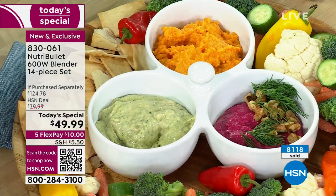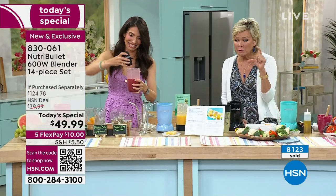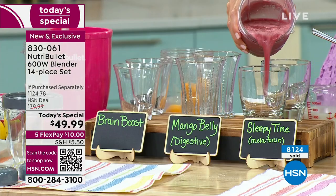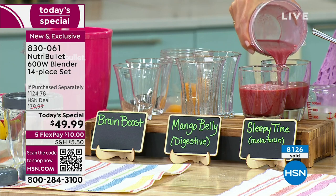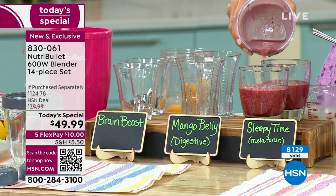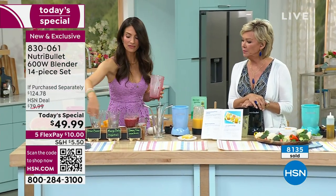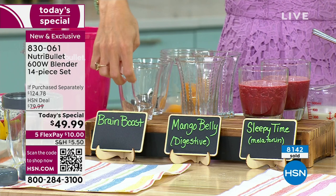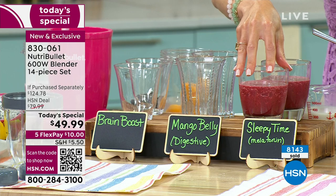How great would the butter bean dip be for Mother's Day? Your family's coming over and that's your contribution - they don't need to know you did it in two or three minutes. I'm meeting my son and his girlfriend tonight for dinner at a vegan restaurant and I'm probably not going to be very hungry when I get there. I created some specialty smoothie recipes: the sleepy time smoothie, the mango belly, and the brain boost. Cherries have natural melatonin in them - did you know that?